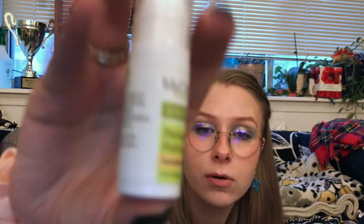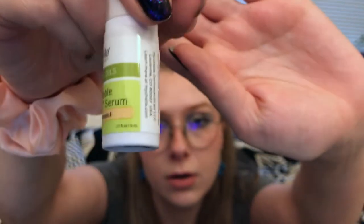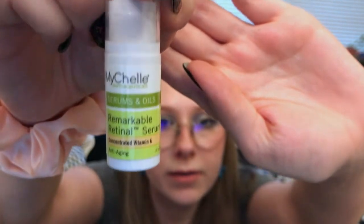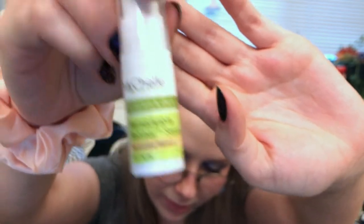Next up, a little tiny 0.17 fluid ounce sample — this is the MyShell Dermaceuticals Remarkable Retinal Serum. This fixture of your pre-bedtime routine brightens your skin's appearance with vitamin A, orange plant, and orange plant stem cells. Applied PM on clean skin — a nice little sample.